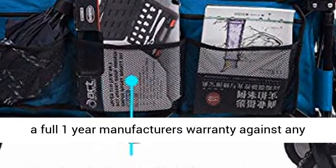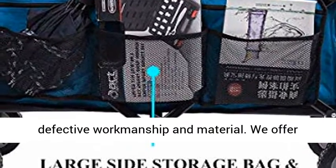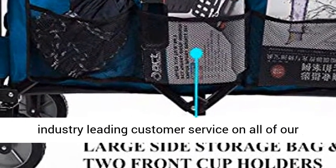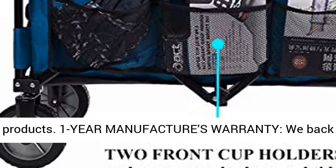1-year manufacturer's warranty: we back our products with a full 1-year manufacturer's warranty against any defective workmanship and material. We offer industry-leading customer service on all of our products.